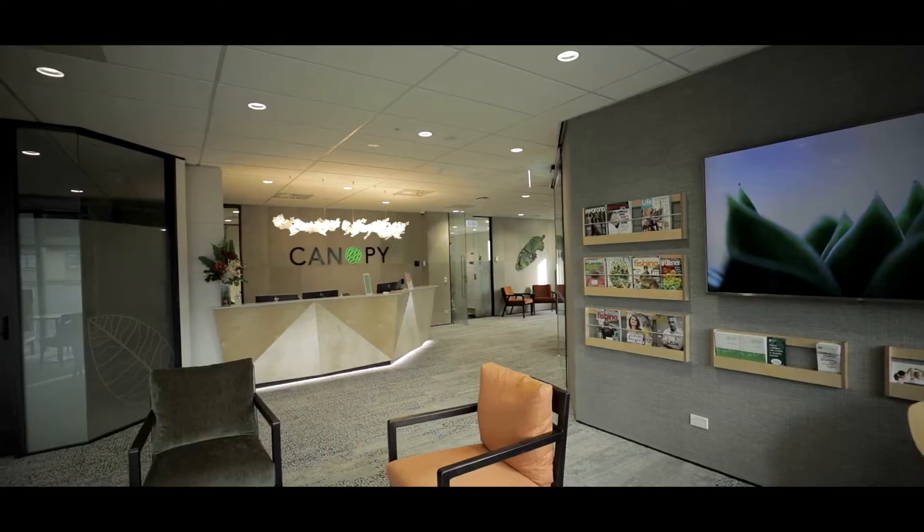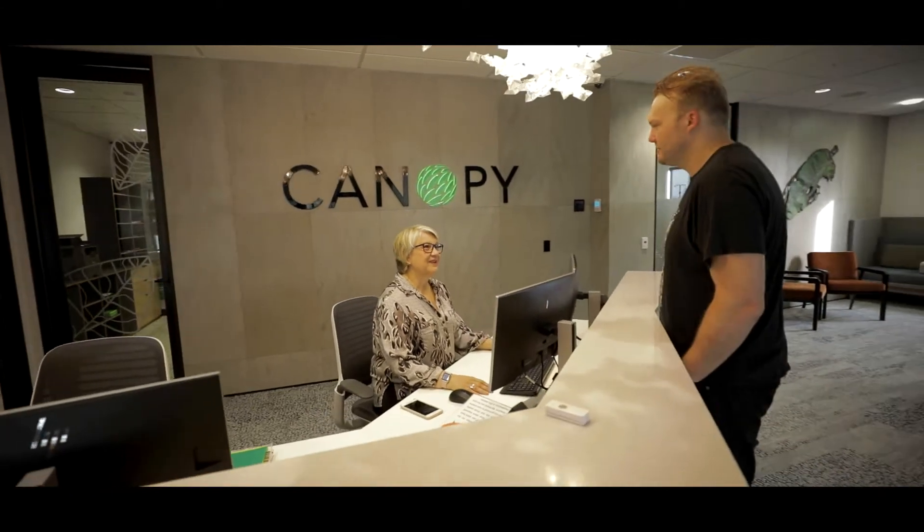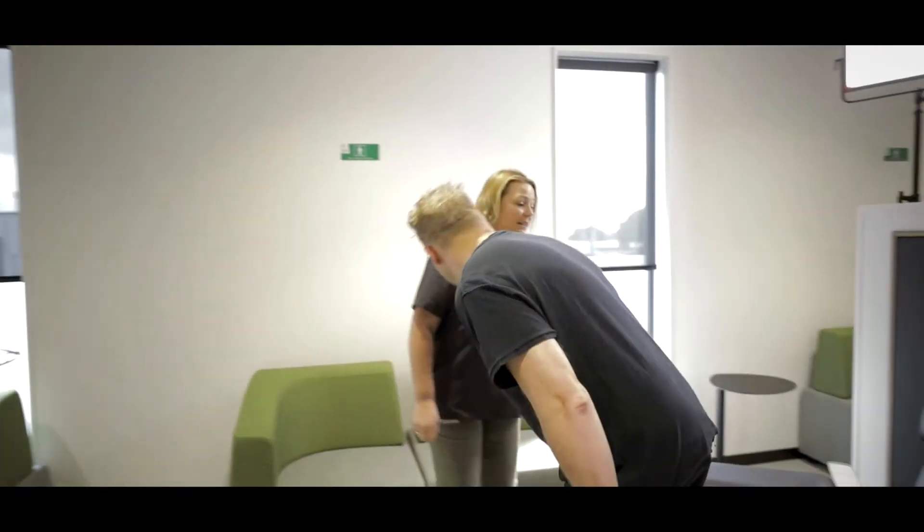Canopy Cancer Care was established in 2010 to provide a world-class level of care right here in New Zealand. Hi, my name is Karen Whiting, I'm the marketing manager at Canopy Cancer Care. The thing that's really unique about Canopy is that we hold the patient right at the centre of everything we do.